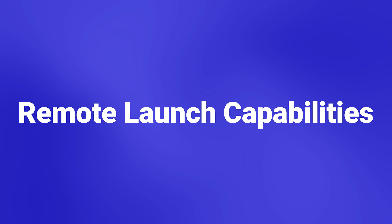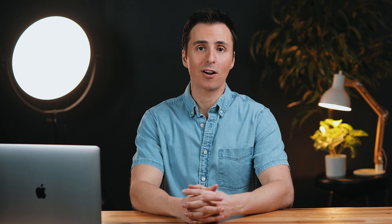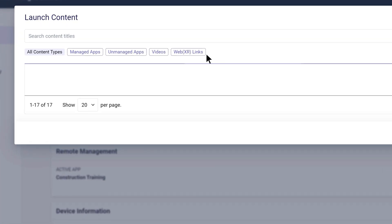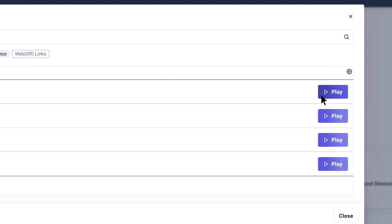Moving right along, let's talk about remote launch capabilities. Remotely launching content gives you complete control over what users see and do in VR. You've been able to remotely launch apps in ArborXR for over a year, but now you can also launch WebXR content and videos remotely via the web portal.